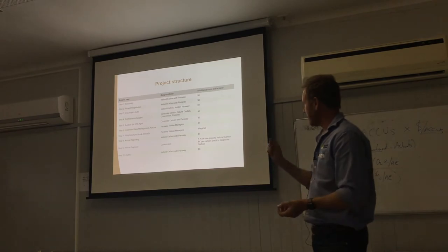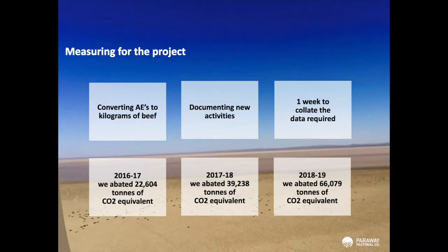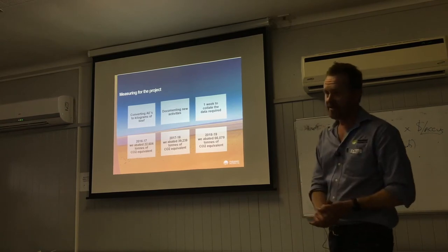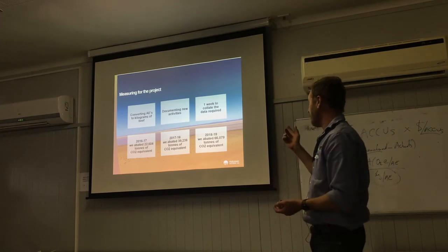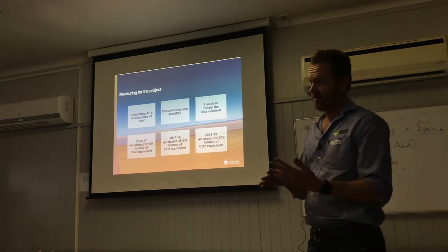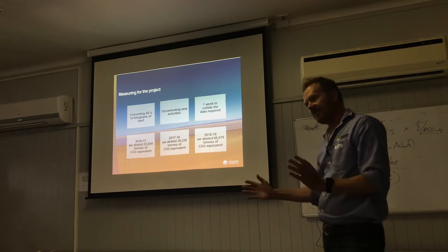We pay a fee to Natural Carbon to cover all those costs, which is a percentage of the carbon credits we generate, and the risk manager gets a proportion as well. Measuring for the project involves converting your AEs to kilograms of beef, which we do as part of our benchmarking anyway. We have to document the new activities we implement to make our herd more productive, which takes about a week for me to do — for 10 herds. So it's not a ridiculous amount of work. Getting it started and building that three years of data takes a bit longer.